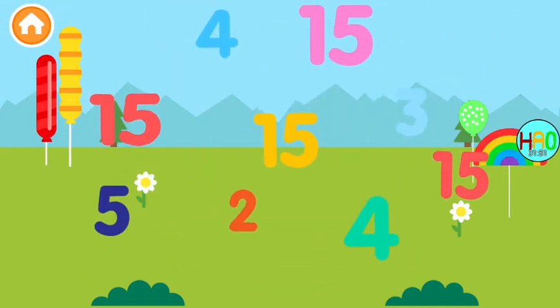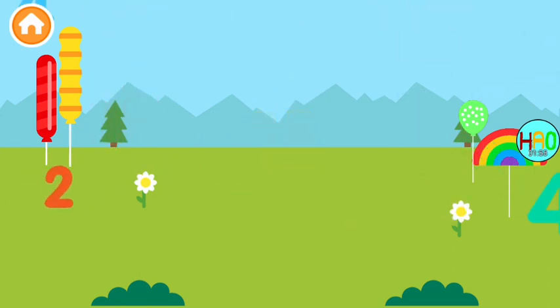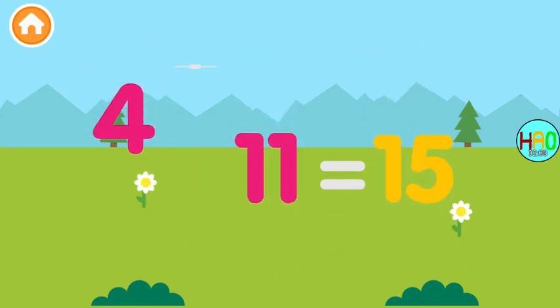Collect all the number fifteens! Fifteen, fifteen, fifteen — we're done! Fifteen, fifteen!